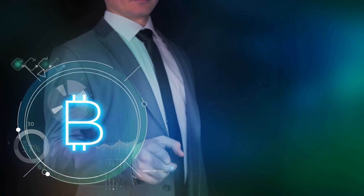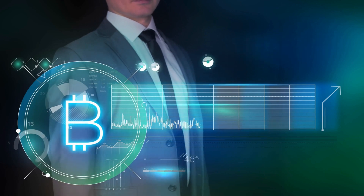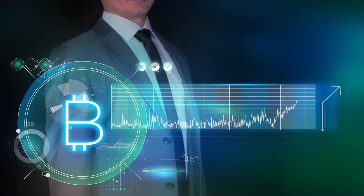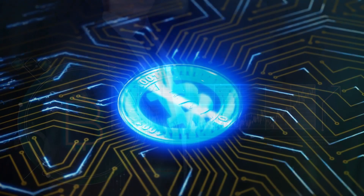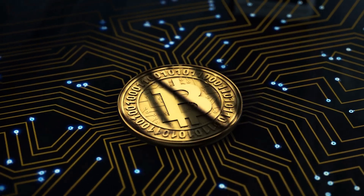Welcome to my video presentation on the Captivating World of Bitcoin Mining. In this video, we'll take you on an exciting journey through the process that powers the decentralized and revolutionary digital currency, Bitcoin. So buckle up and let's dive into the fascinating realm of Bitcoin mining.